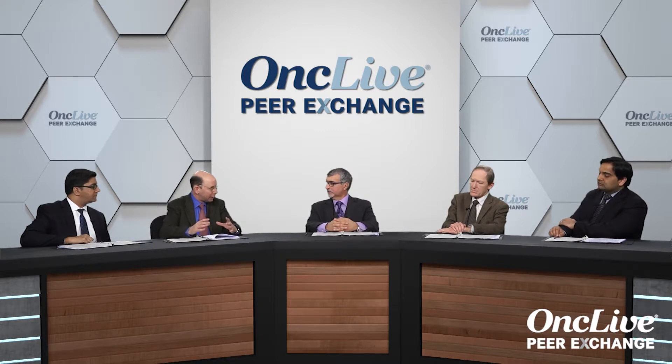There's not yet randomized data with venetoclax plus hypomethylating agents or venetoclax plus low-dose cytarabine, but those data have been collected and we should have them soon. In spite of that, the FDA has found the data convincing enough to approve either the combination of low-dose cytarabine plus venetoclax, or azacitidine or decitabine with venetoclax. The dose is 400 milligrams with the hypomethylating agent and 600 milligrams with low-dose cytarabine.